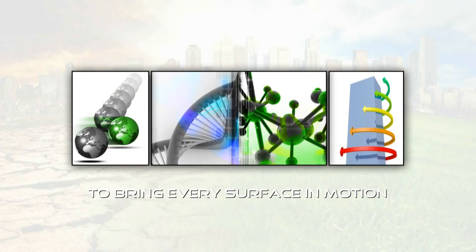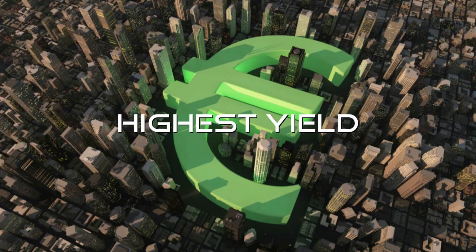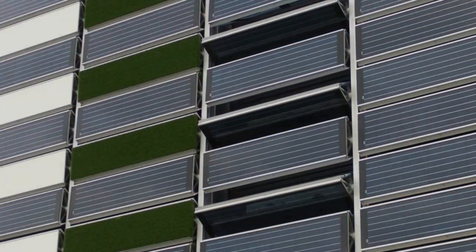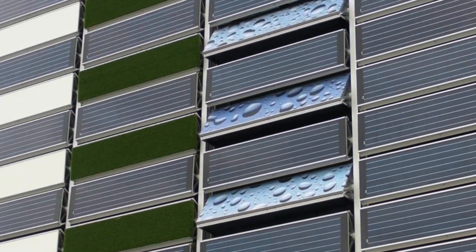Our ambition is to get every surface within our building and living environment in motion, to enlarge its yield and to achieve maximum impact. A smart surface.